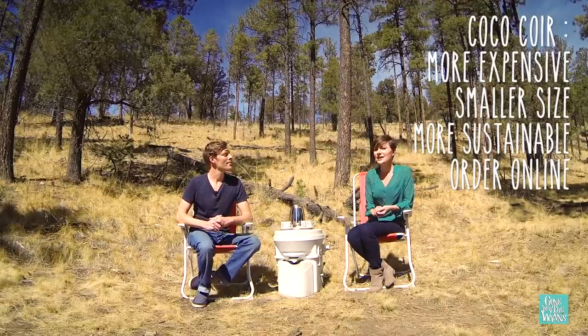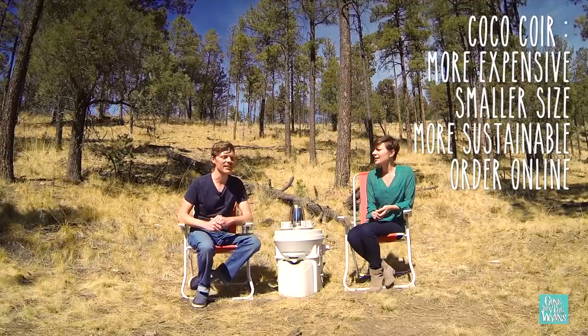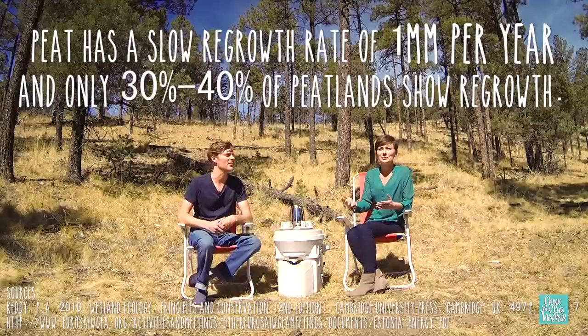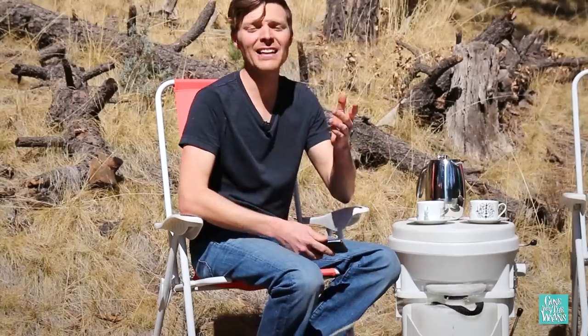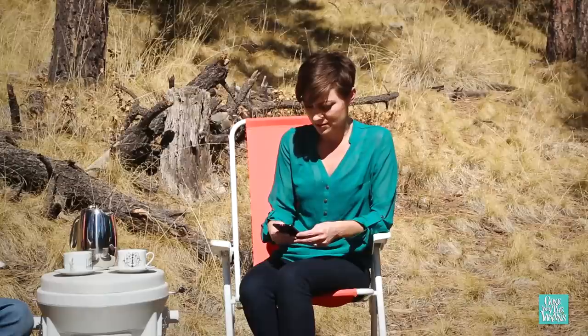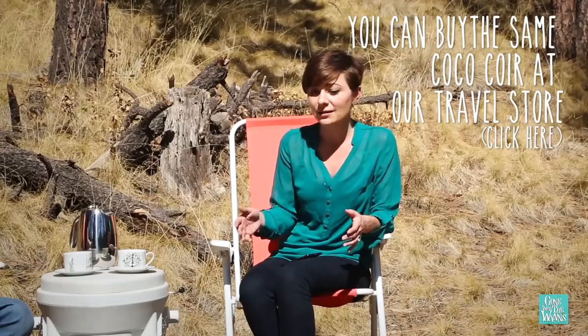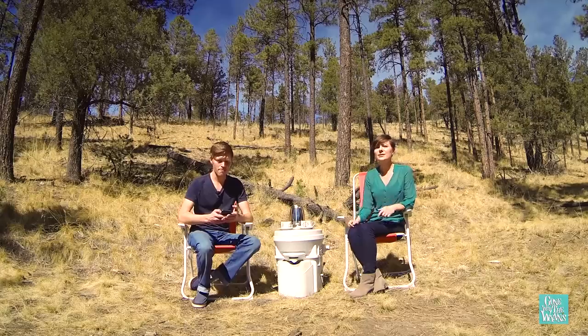Coconut coir is more sustainable because peat moss takes hundreds of years to grow — that's sphagnum peat moss. So coconut coir is the way to go. You can find it at just about any hydroponic store or online. We bought our last one at a hydroponic store and it looks like it's going to last us between eight months and a year. It's about 30 bucks, which is a great deal.